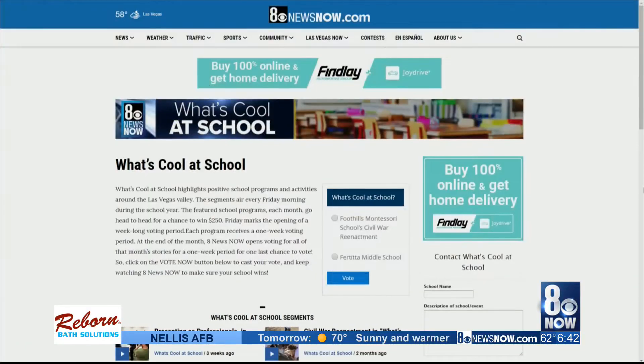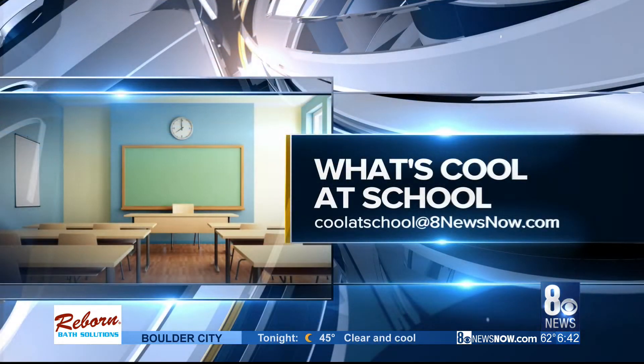To vote for this program, or if you know something that's cool at school, just head to 8newsnow.com. Click on Cool at School under the community tab, or send us an email at coolatschool@8newsnow.com. The winner will receive 250 bucks for their program, and you can check out Science Mom's YouTube channel and head to her website, science.mom, to book her for a school visit.